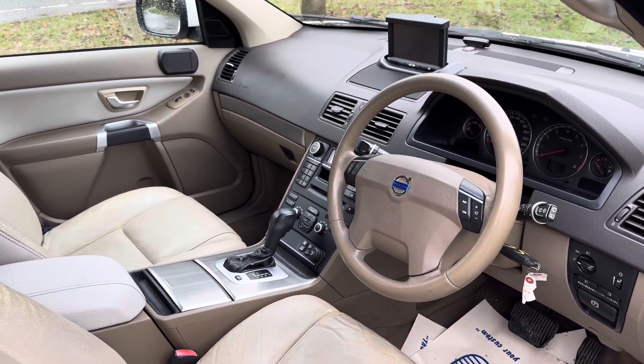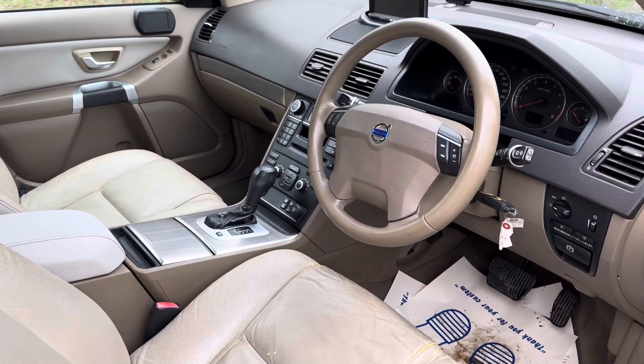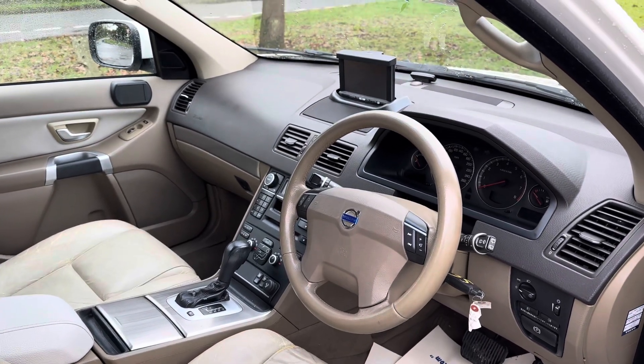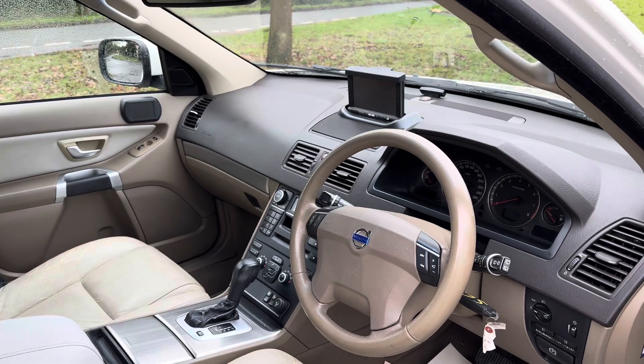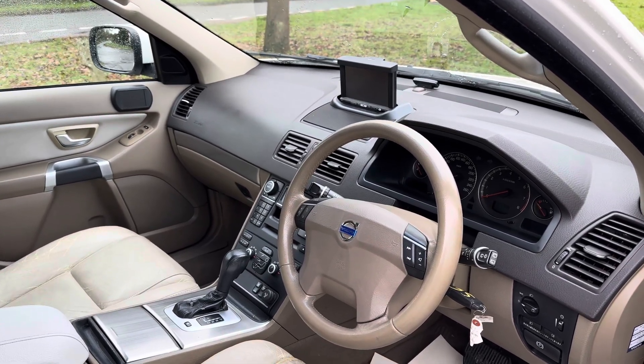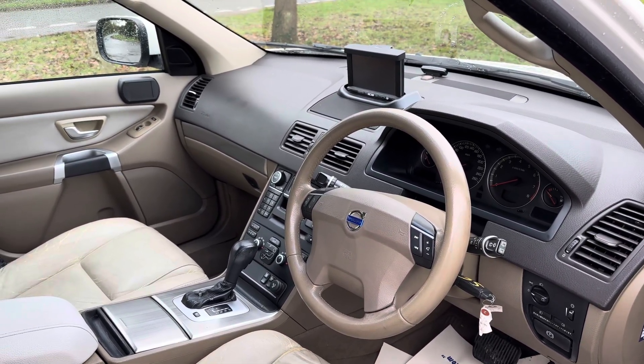127,000 kilometres. The car's in fantastic condition. It really is nice. It drives beautifully. Obviously, it will come fully serviced. There's no belt to change on this car — this is a chain engine — but it will come fully serviced.